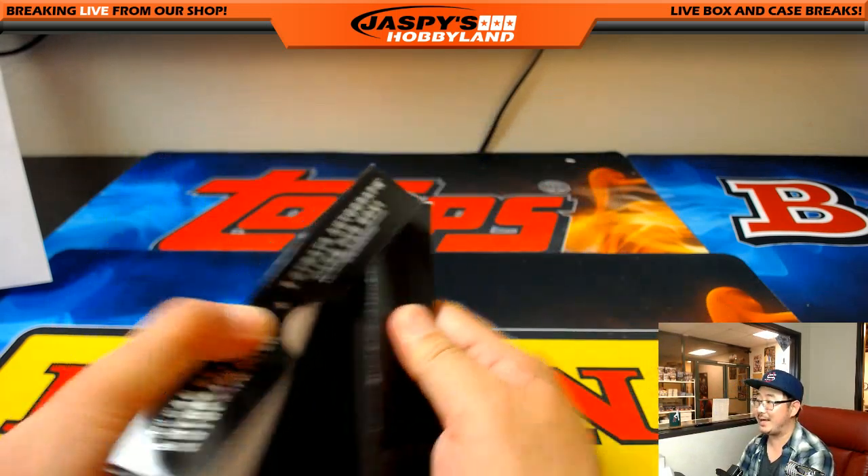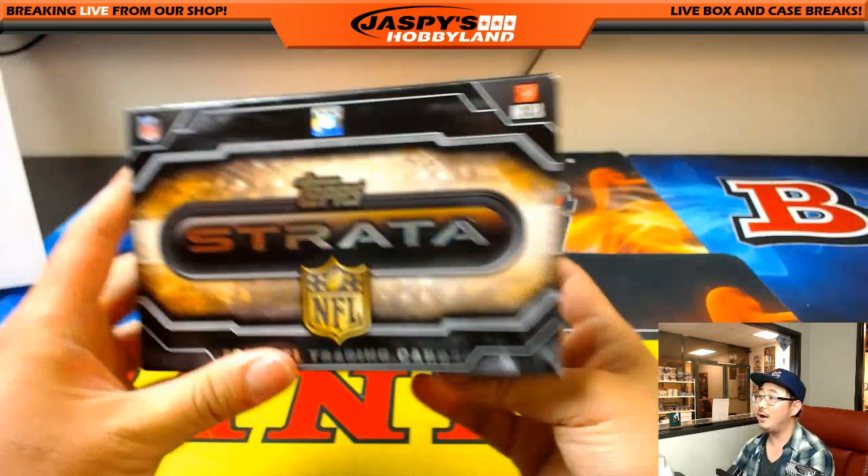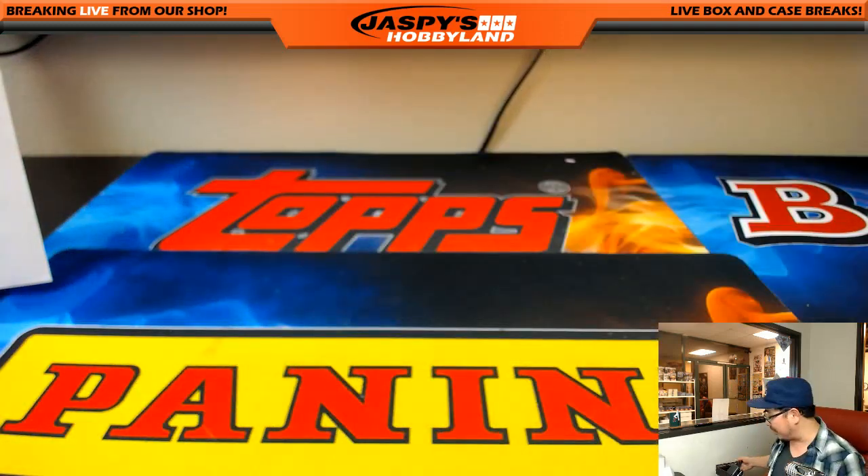And there you go folks, that was the last box of Strata football. Thanks very much everyone for getting in. JaspiesHobbyland.com - always football, baseball, basketball. Check it out. We'll see you next time. This is Joe. Bye-bye.